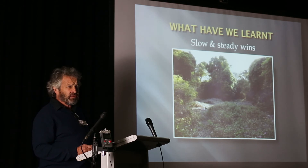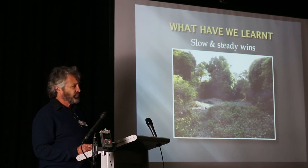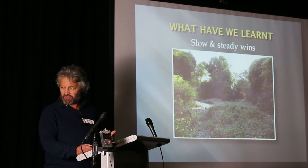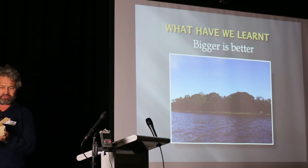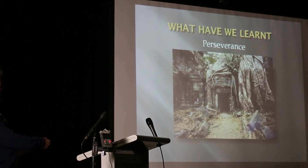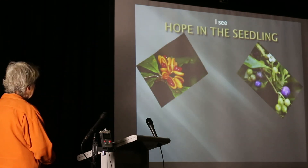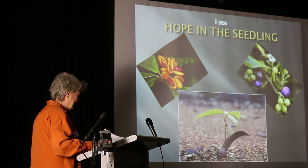We've had peak oil and peak water — we might be having peak funds, so we might have to get used to working with less. Bigger is better — anyone wants to know about that, I will tell you down the track. Thanks, John. Thank you very much. Perseverance — a lone panic tree and a seedling. Thank you.